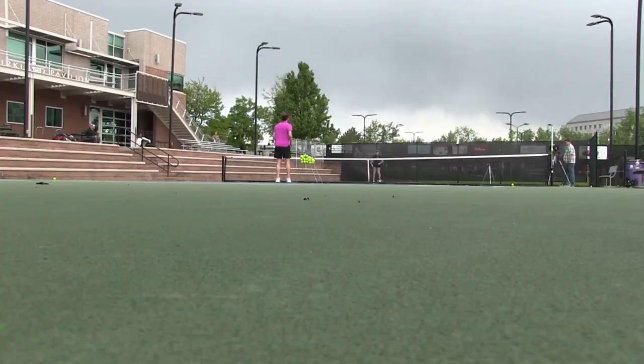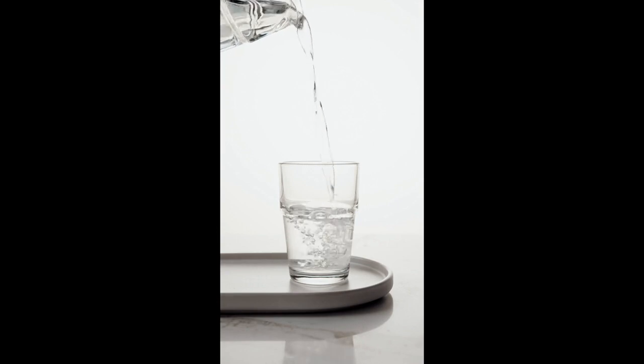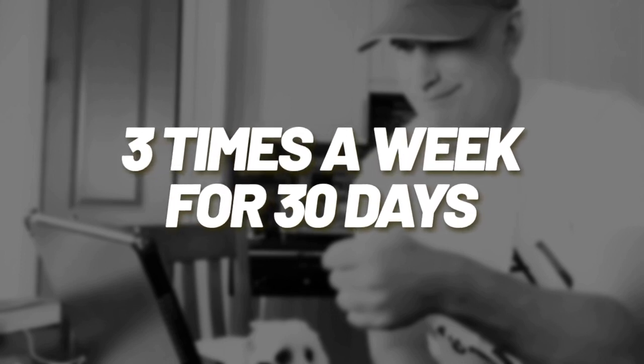Now you're going to go home, pour yourself a nice tall glass of water, and review your film. Pick out the habits that you liked and look for opportunities on how to grow. Now you can go to bed proud of yourself and dream of your new forehand. If you do this three times a week for 30 days, you're going to have no choice but to hit the best forehands of your life.